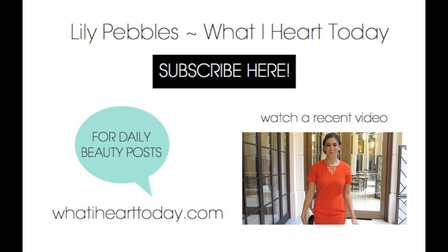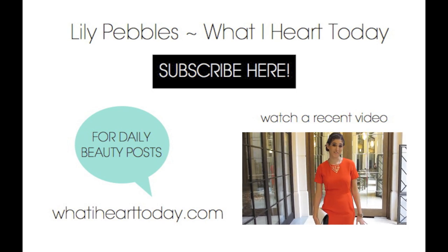Hi guys, I thought I'd quickly show you my outfit. I'm wearing all high street because I love high street clothes.